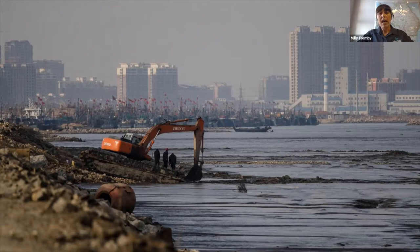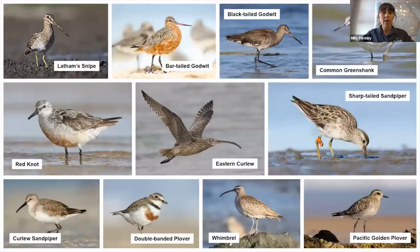Many shorebird species are in decline. A major threat is habitat loss through land reclamation in the Yellow Sea in China, where mud flats are being reclaimed for development, ports, and agriculture. Shorebirds are also hunted for food on the flyway, as well as being impacted by climate change and avian flu. Species that rely on the Yellow Sea the most, like the eastern curlew and curlew sandpiper, have been impacted the most - we've seen up to 80% declines in those two species over the past 40 years.